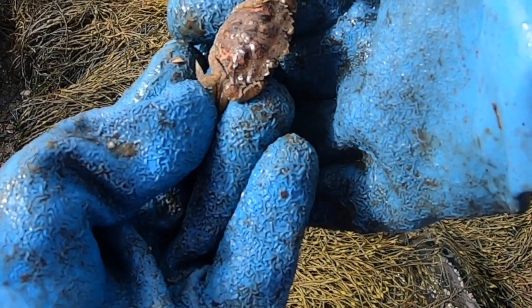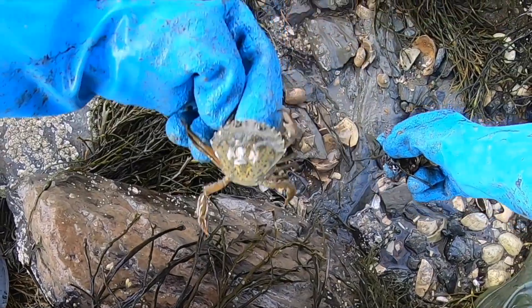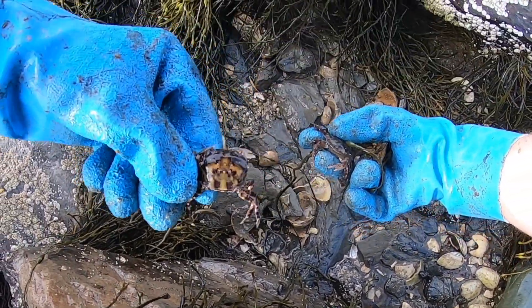Look at the color of that! Look at that — Japanese green crab! Japanese green crab!